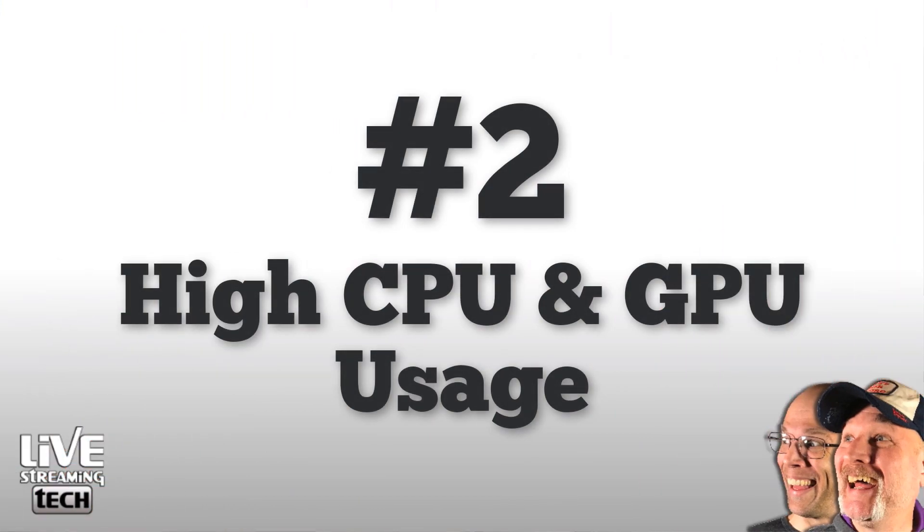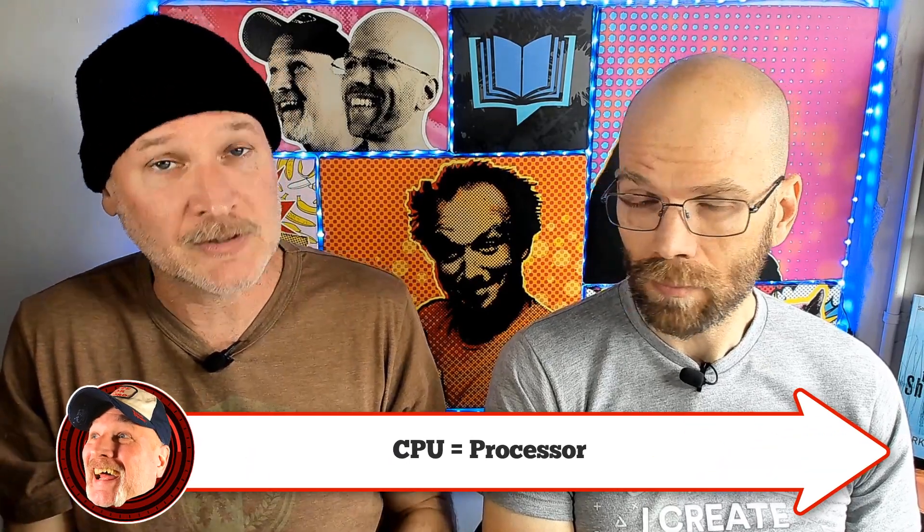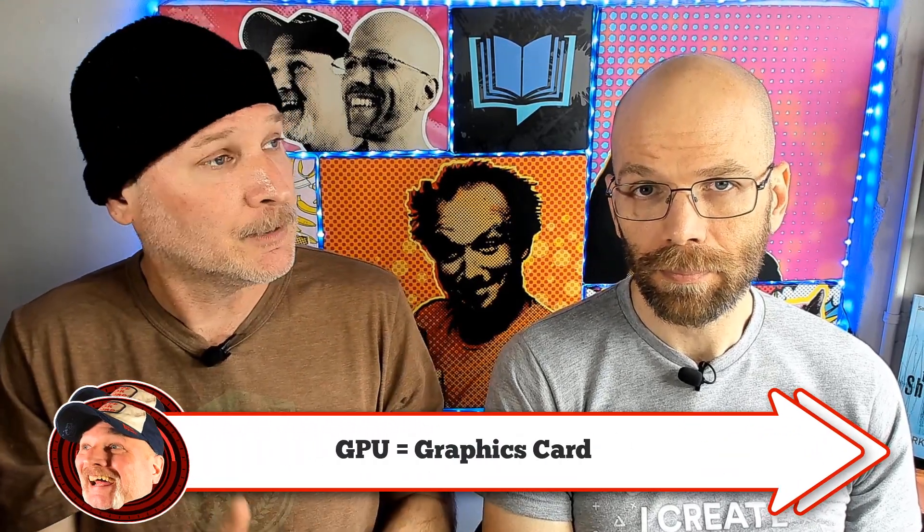Number two: high CPU and GPU usage. Let's break it down in layman's terms for the beginners. Your CPU is basically your processor, and your GPU is your graphics card. If you're using a laptop to stream, most laptops have onboard graphics — no dedicated graphics card. So your processor is doing the work of two things: the mathematical calculations for the game or whatever you're streaming, and also taking care of the graphics. And then you're also encoding and uploading it online for people to see, so you're really putting a lot of pressure on that.